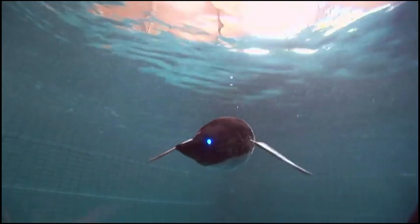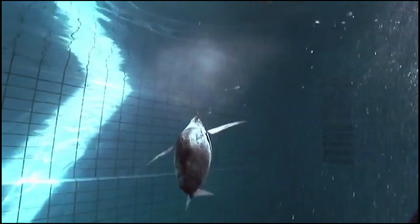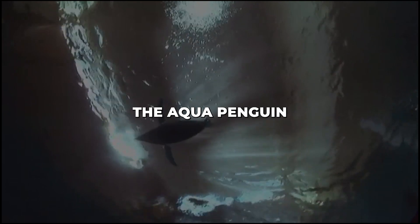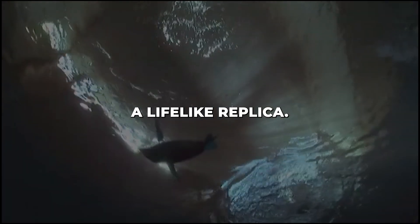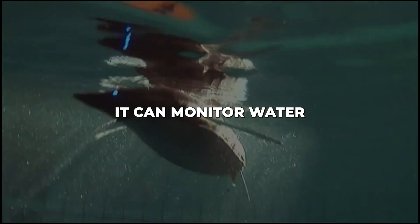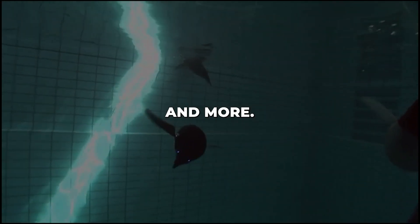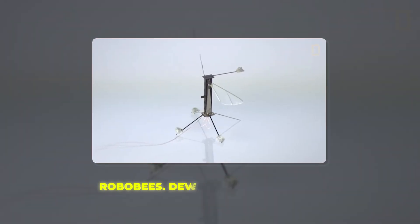The Aqua Penguin's graceful movements result from a meticulous study of penguin swimming dynamics. Its flippers and wings move independently, allowing it to turn and maneuver with agility underwater. The Aqua Penguin isn't just a lifelike replica — it's designed to serve practical purposes. For example, it can monitor water conditions, inspect submerged infrastructure, perform underwater data collection and more.